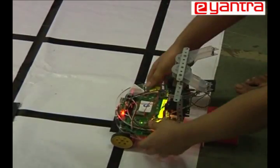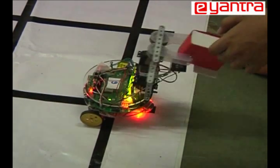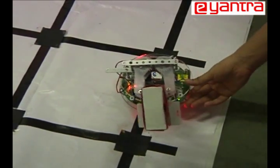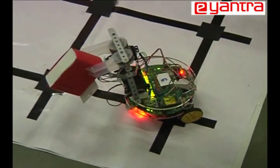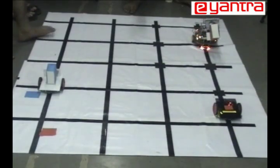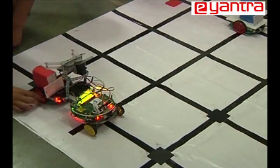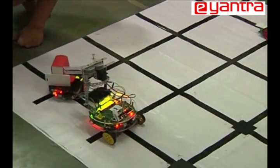The gripper bot has now reached its second object, picked it up, and is now going towards the red delivery bot which is placed at 4,0. The gripper bot is a little drained of battery, but you can see it moving towards the delivery bot. It's dropped the object on the red delivery bot, and you will now see the red delivery bot moving towards its destination.